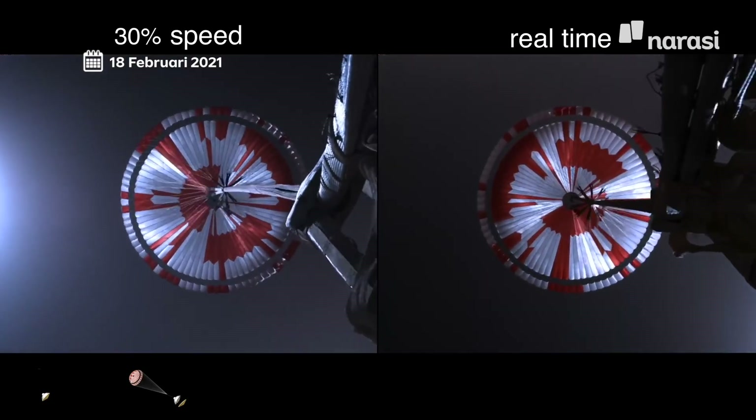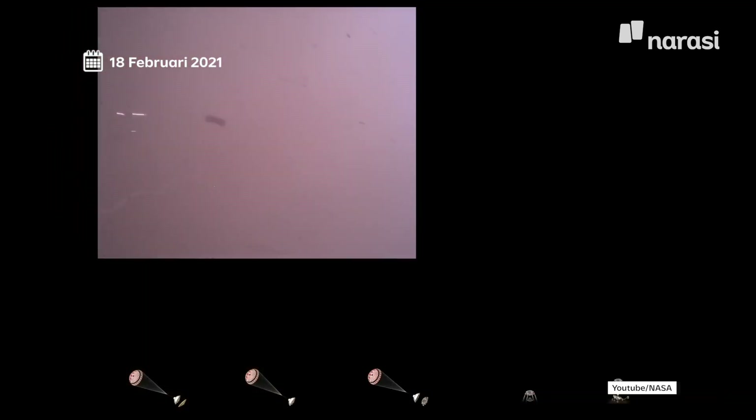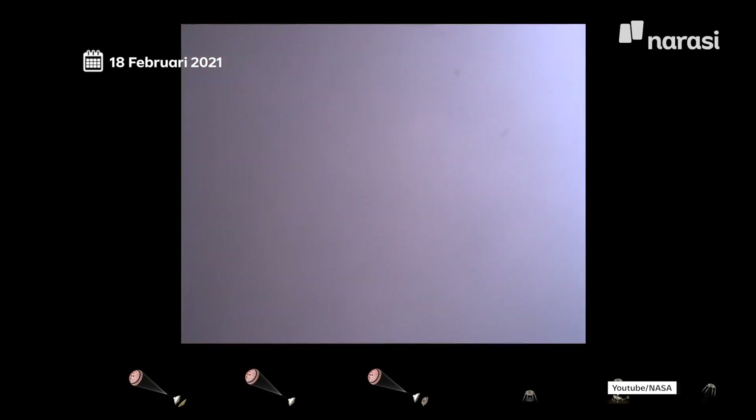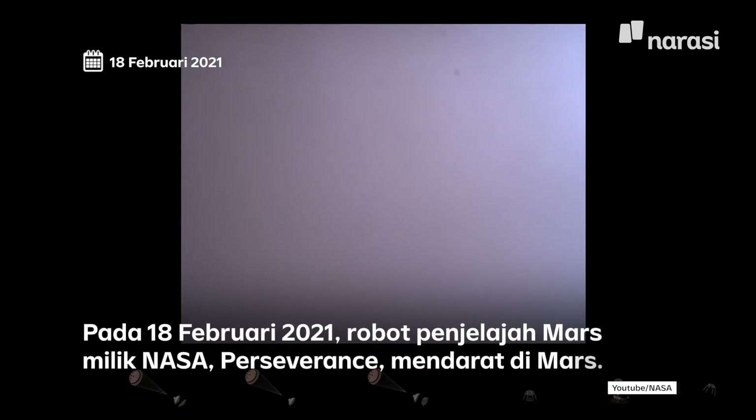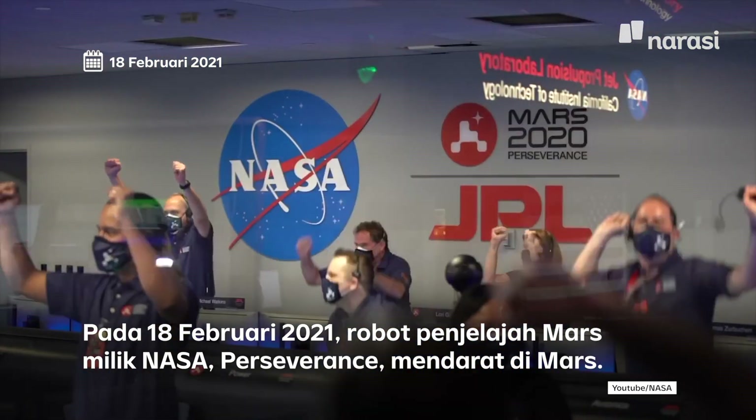Navigation has confirmed that the parachute has deployed and we're seeing significant deceleration. Tango Delta, touchdown confirmed — Perseverance safely on the surface of Mars, ready to begin seeking the signs of past life.